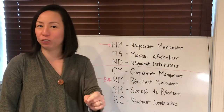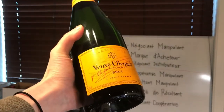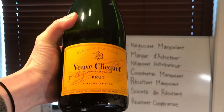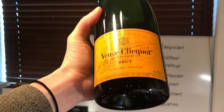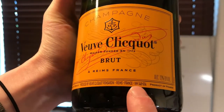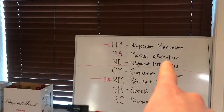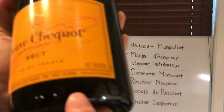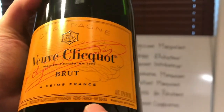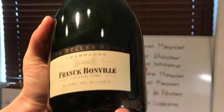Now I'm going to show you a few examples of how small those letters are on the bottle and how hard they are to find. This is bottle number one: Veuve Clicquot Yellow Label — can't get any bigger than that. To find the two-letter code you honestly need really good eyesight, because it's all the way down at the bottom of the label. You can see NM — Négociant Manipulant — right there at the bottom.